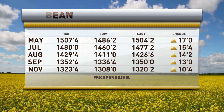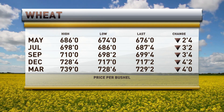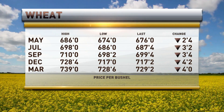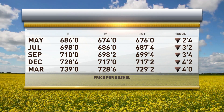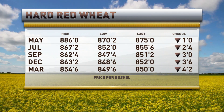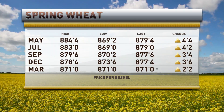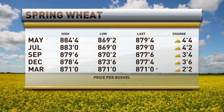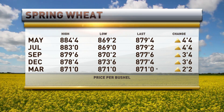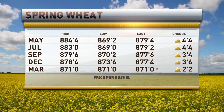Moving on to wheat in Chicago, we have May now two and a half lower at 676, about two cents from our low of the day, and the July new crop contract is three and a quarter cents lower this morning. In Kansas City, the May is down a penny at 875 and July is down two and a half cents. Minneapolis spring wheat has the May four and a half higher at 879 and a half, and July four and a quarter higher at 879. That's made an abrupt turnaround — now a dime off our earlier low — so spring wheat all of a sudden found some traction.